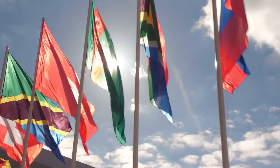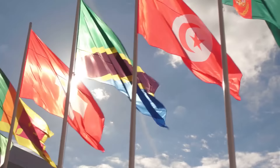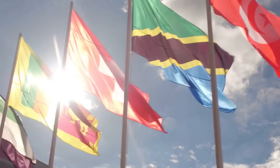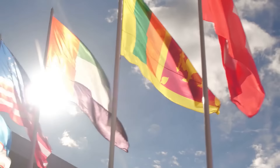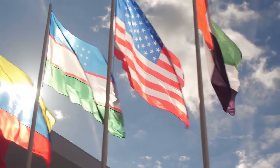Superficially, a flag is just a piece of material, but it's a powerful symbol that may represent millions of people, and ideally should reflect their ideals, beliefs, values and culture. Having a good one can therefore be incredibly important.